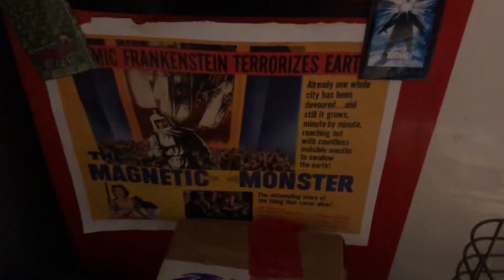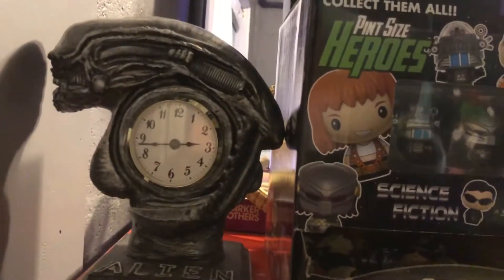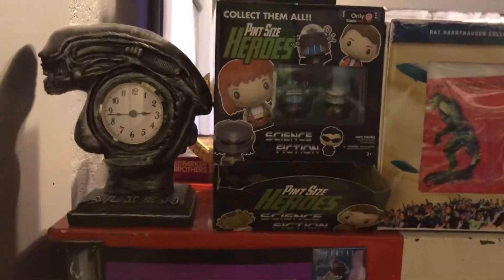We have an alien magnet, an aliens magnet, and another alien magnet holding that on. And underneath that we have a poster for Magnetic Monster. And on top, we have an alien clock designed by my friend Erica.